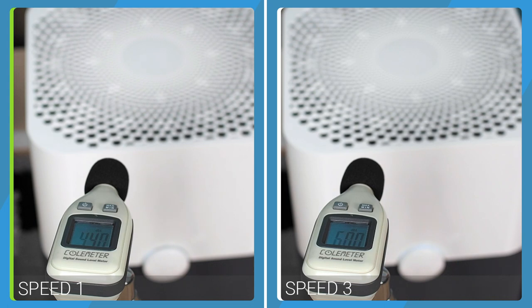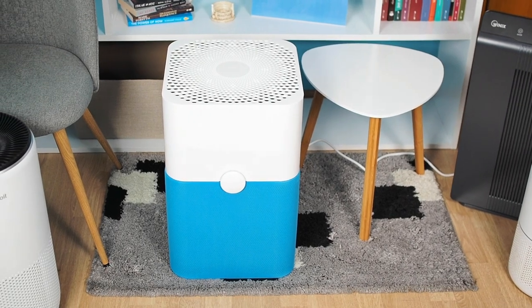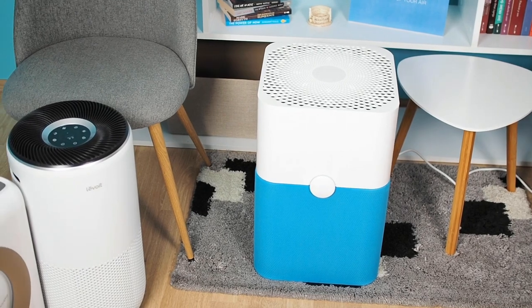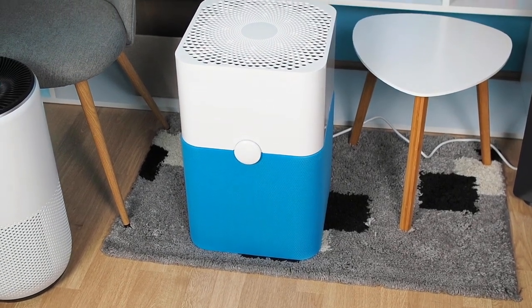It is quiet at the lowest speed, producing a sound of just 43.9 dBA, and while it is a bit louder at max speed, it still remains relatively quiet, producing a sound of 59.7 dBA. Due to its large airflow and great filtration technology combination, the Blueair 211 Plus will capture large amounts of dust, making it our top recommendation for people suffering from dust allergies. It will quickly capture dust particles and leave your space dust-free in a matter of minutes.